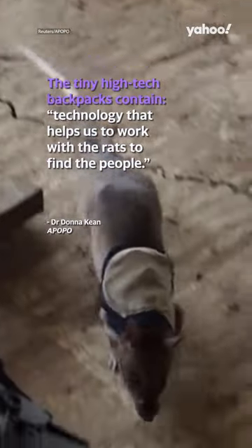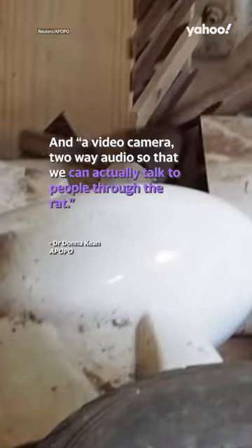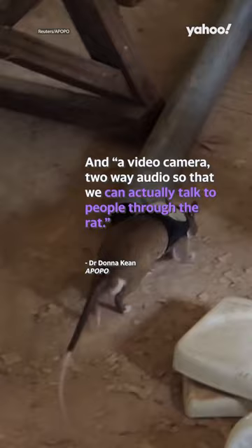Lead researcher at Apopo, Dr. Donna Keane, said the tiny high-tech backpacks contain technology that helps us work with the rats to find people, including a video camera and two-way audio, so that we can actually talk to people through the rat.